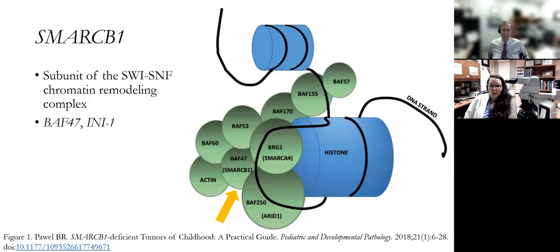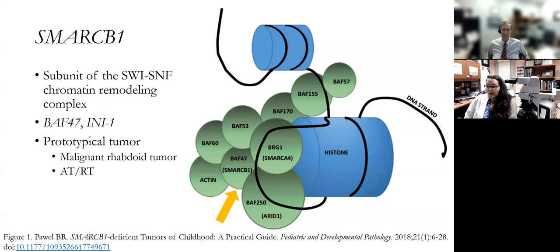SMARCB1 is a subunit of the SWI/SNF chromatin remodeling complex that facilitates DNA transcription. This gene has been known by a variety of names, some of which may be more familiar to you, like BAF47 or INI1. SMARCB1-deficient tumors are actually seen throughout the body, not just in the sinonasal cavity. The prototypical tumor is called the malignant rhabdoid tumor, first described in the kidney but also occurring in soft tissue, viscera, and even in the brain, where it is called the atypical teratoid rhabdoid tumor or ATRT.